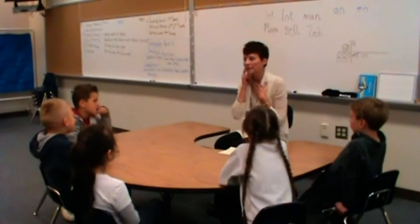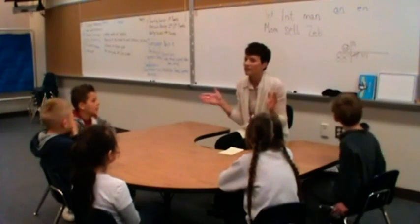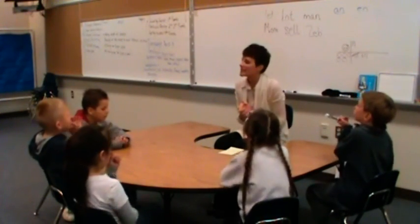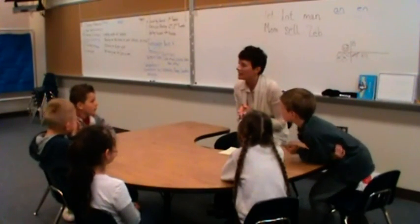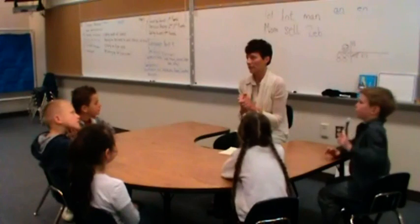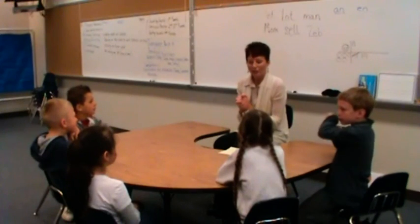Nope, I make the sound. You just listen. There you go. Good job. Let's try another one. What's the word? There you go, good job. This is a hard one. Are you ready? Hot. What's the word? Hot. Good job.